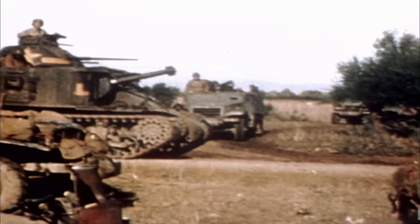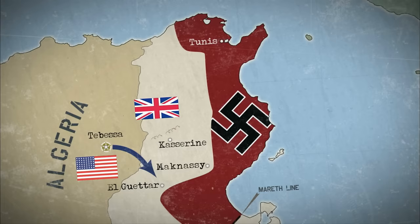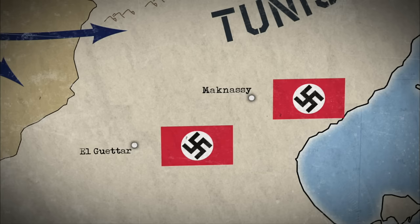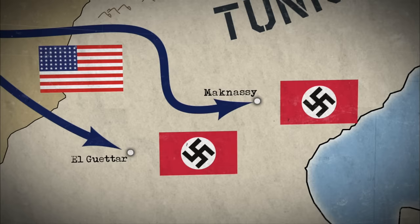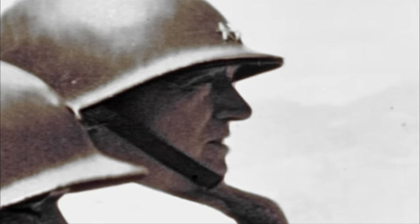The British Eighth Army, led by Bernard Montgomery, is advancing from the southeast, attempting to push the Nazis and their Italian allies northward, while Patton moves in from the west. Near Tunis, a second British force is already pressuring the Axis troops. Patton's First Armored Division will push east through McNassy, and the First Infantry Division will push southeast through El Gattar. Action flares at El Gattar Valley in Tunisia first, but Patton is not the one who makes the first move.